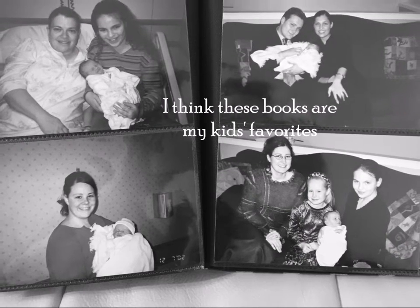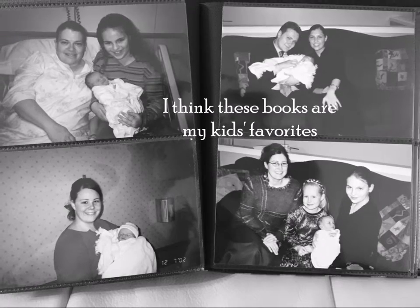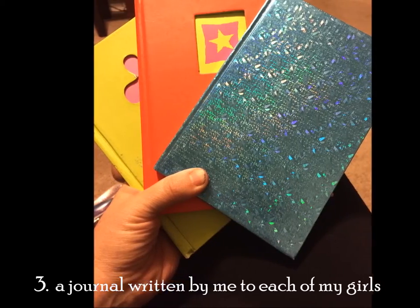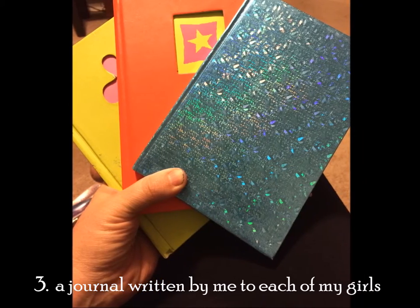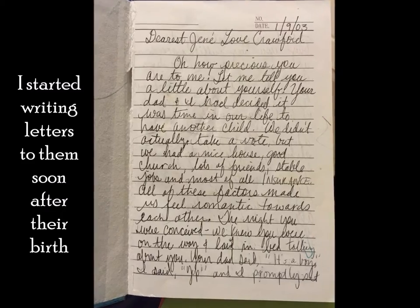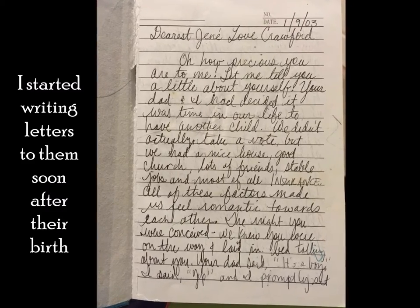I think these snapshot books are my kids' favorites. Number 3: A Journal Written by Me to Each of My Girls. I started writing letters to them soon after their birth.